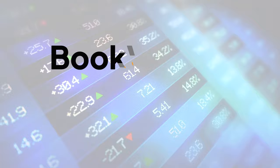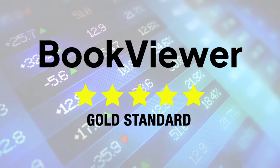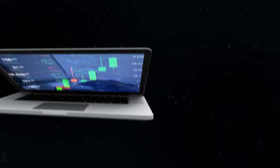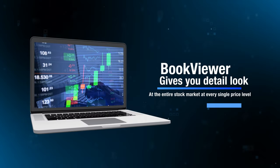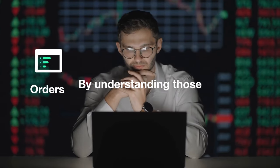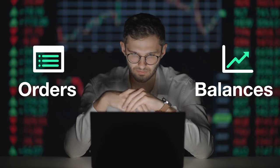On top of that, NASDAQ TotalView is considered the gold standard when it comes to serious traders. It gives you a detailed look at the entire stock market at every single price level, giving you wide-ranging coverage across the market to spot opportunities and make better, smarter trading decisions. By understanding order imbalances, you can get better positions in your trades.